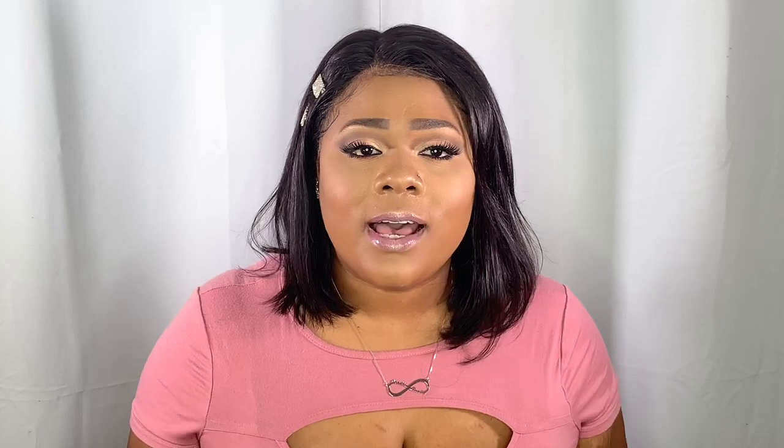Keep in mind that the processing time for custom jewelry is about three to five days, and it took about two to three weeks for me to actually receive the chain — but you save a lot of money.